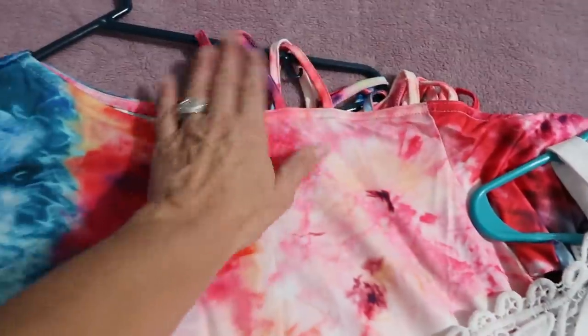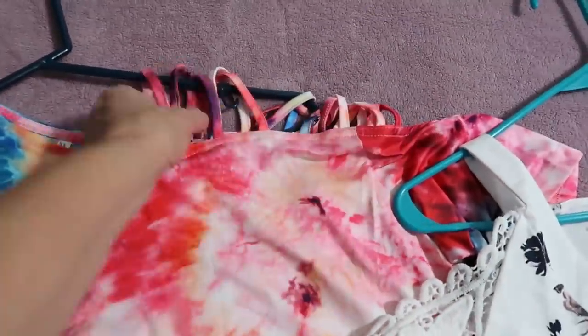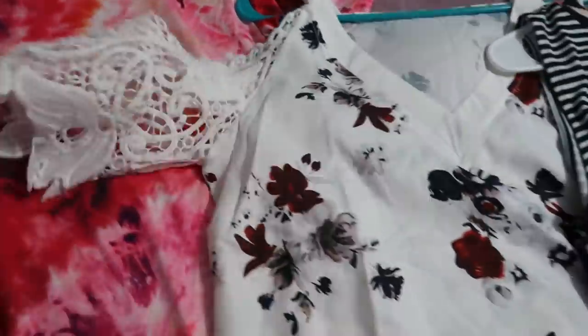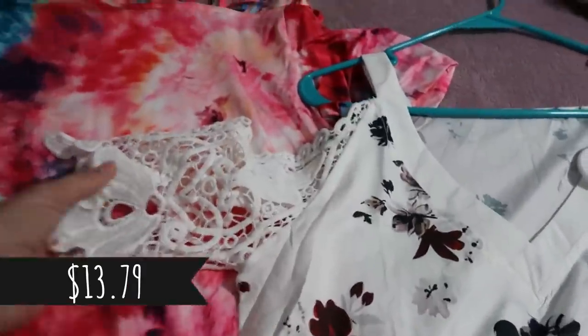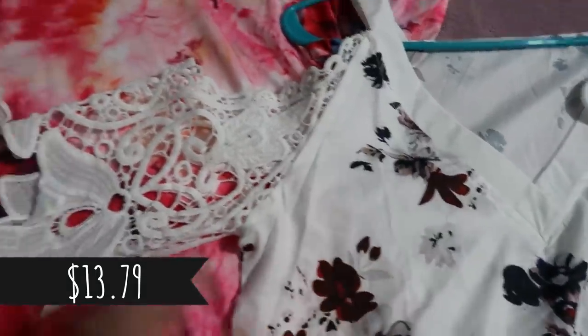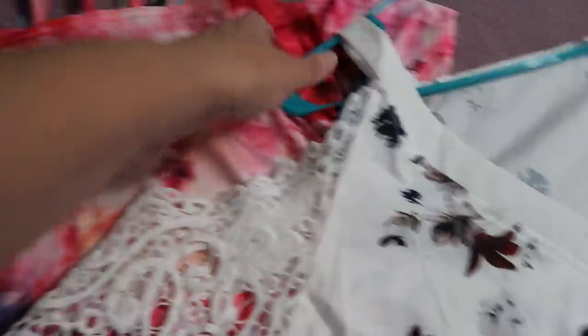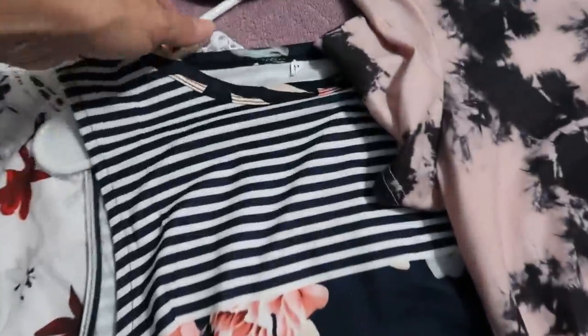I don't even know how to explain this sleeve — it's hard to describe. This next one has a cold shoulder style with a silky material and lacy-looking open shoulders. I'll try that one on for you.